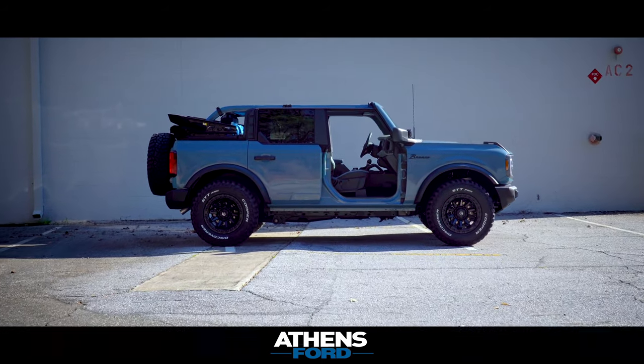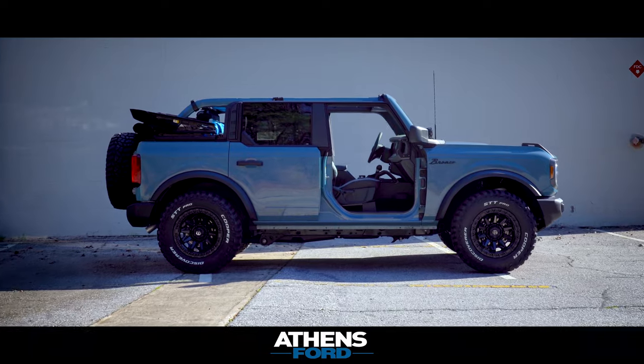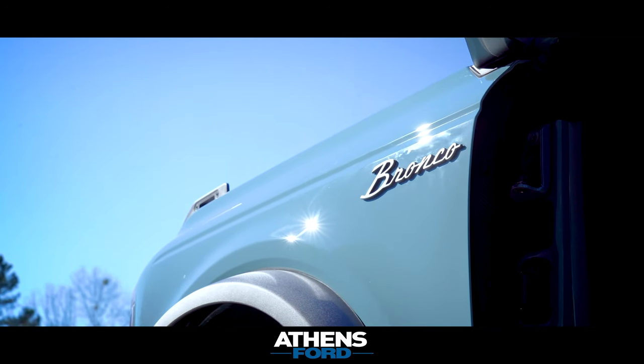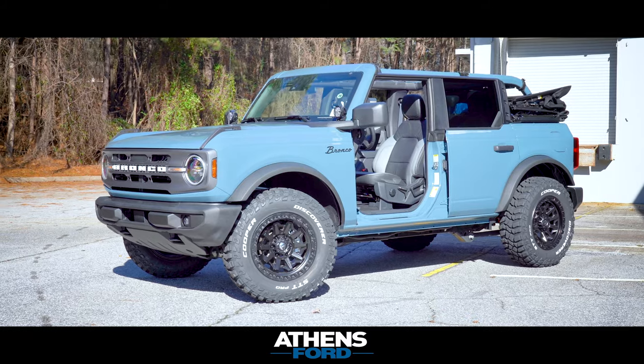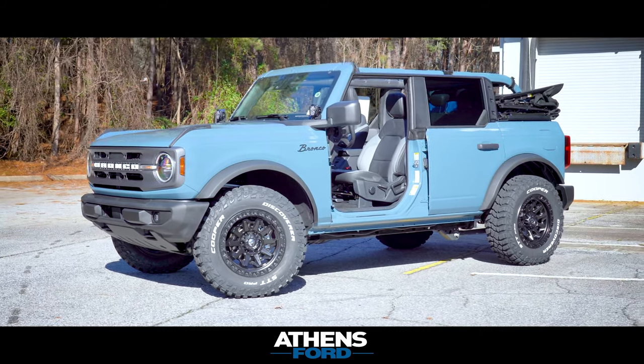We're going to be adding some Rockslide Rockwell power deployable running boards to it. We also added the classic Bronco badges to the side in black, and the vehicle has been fully ceramic coated as well.